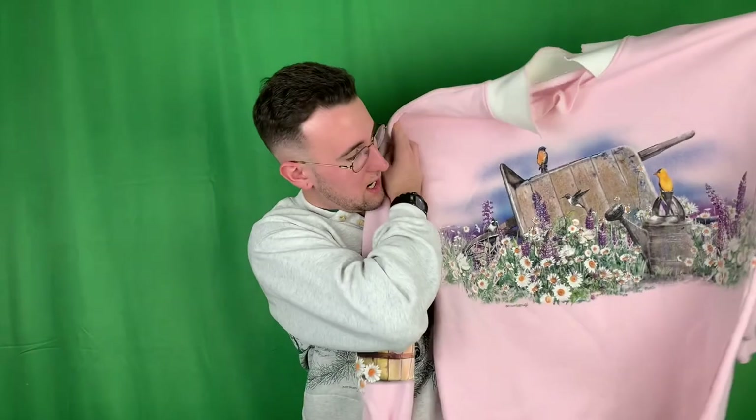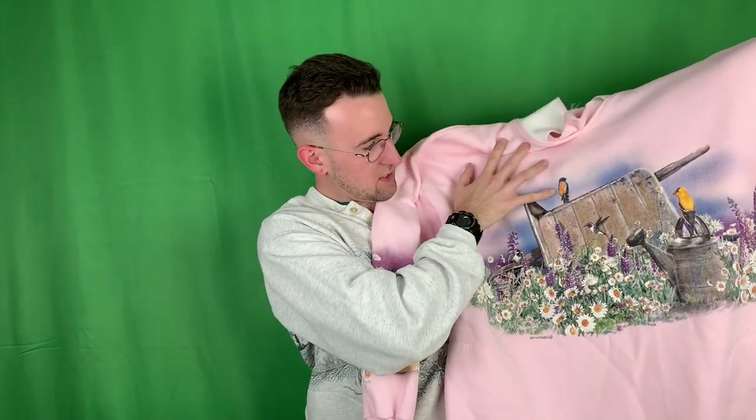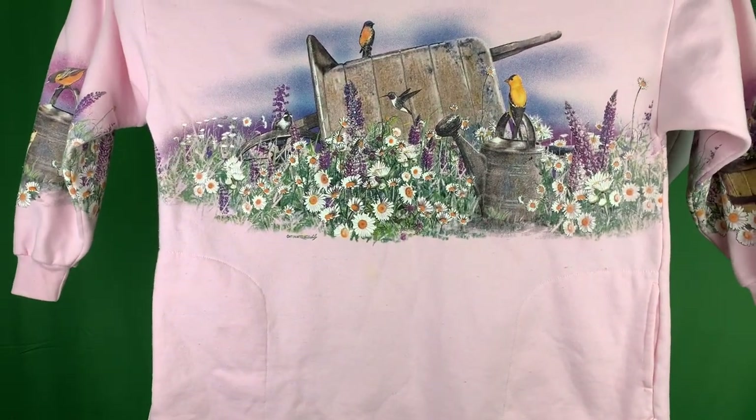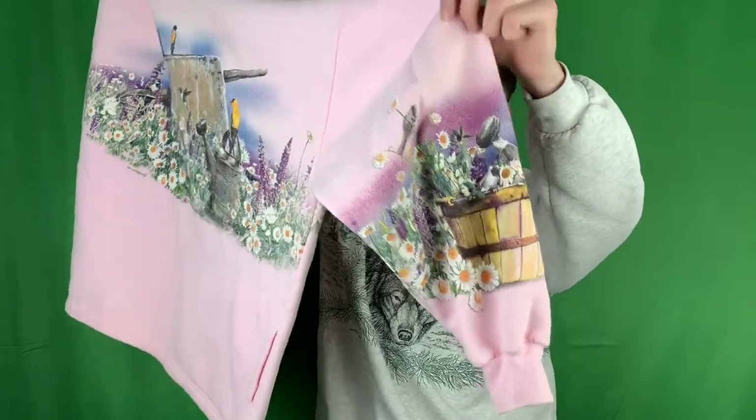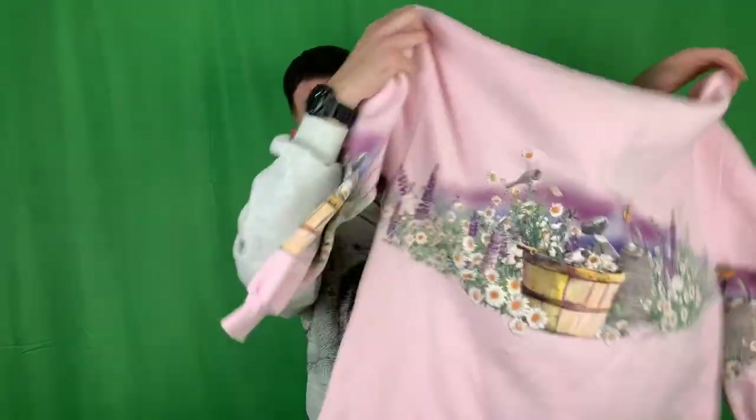This one's freaking dope. Again with the collar, but real nice pink. It's got a bunch of hummingbirds and finches on the front - might be a blue jay, I think that's a finch actually. Really beautiful flowers, got a bucket and a watering hose. Designed on the sleeve as well, same thing on the back, and it also has side pockets.